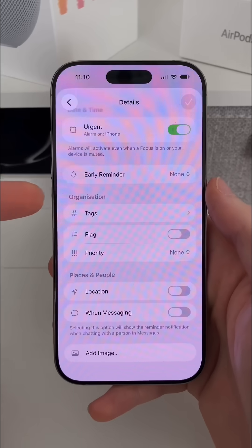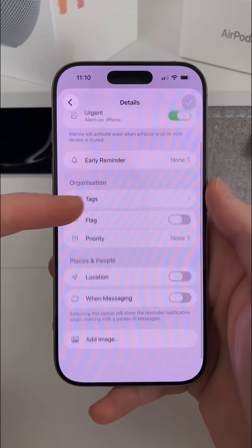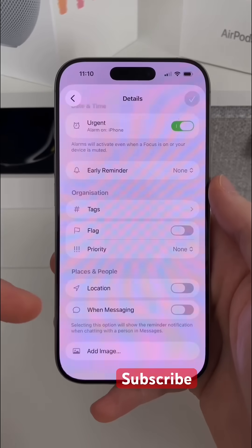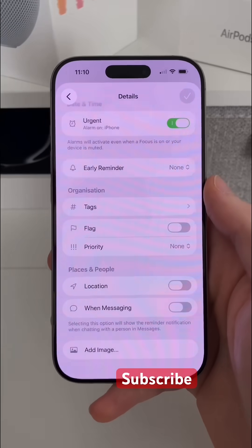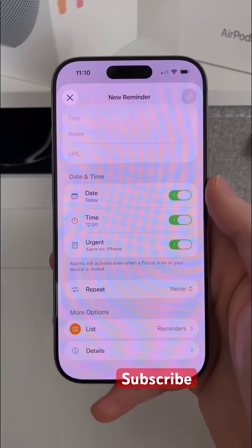So setting early reminders, setting tags, adding a flag or a priority, and of course also adding triggers — based on a location or when you're messaging someone from within your contacts. You can also add imagery here as well, really increasing how useful the Reminders app is now with iOS 26.